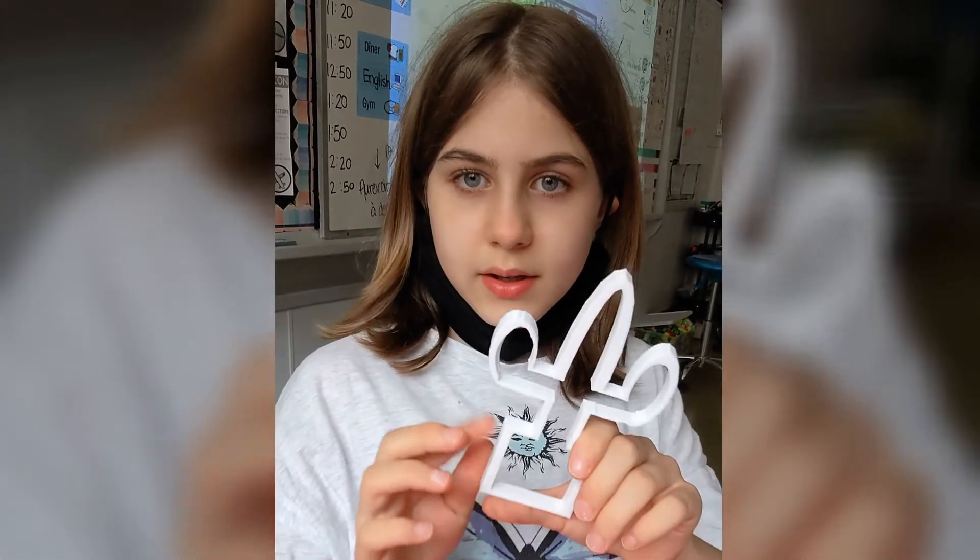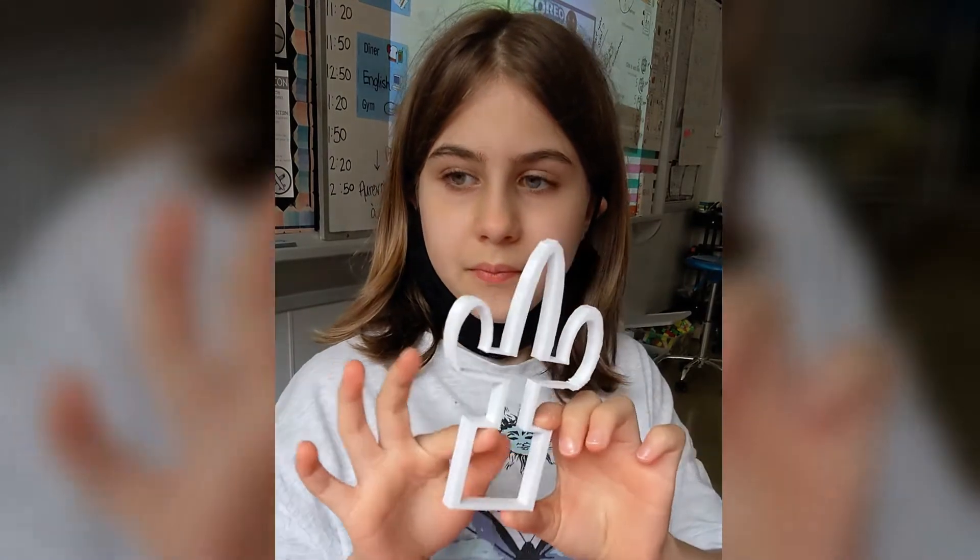I made a cactus. And why'd you make a cactus? Because I like plants. Can you show me on your cactus where your parallel lines are? Here, on the sides. Do you have any perpendicular lines? Yeah, your corners. Awesome.